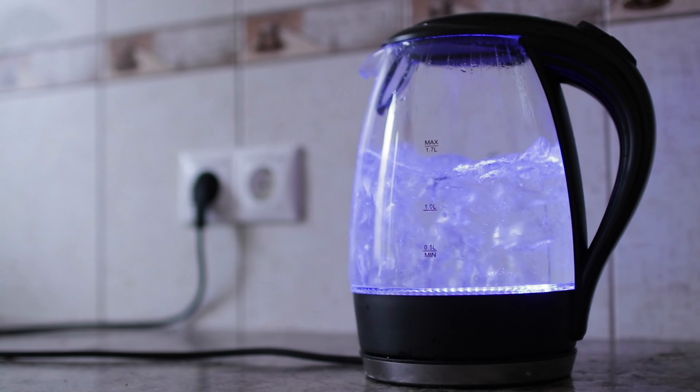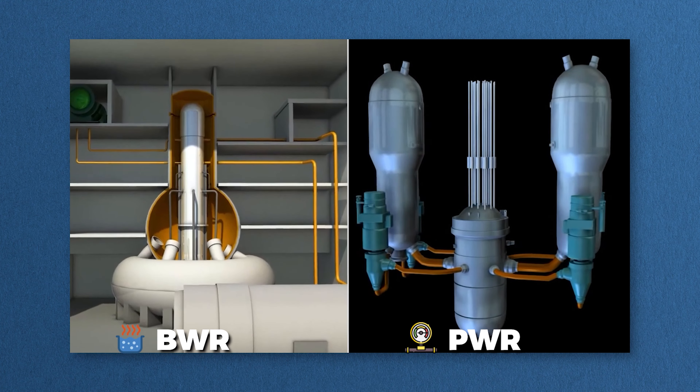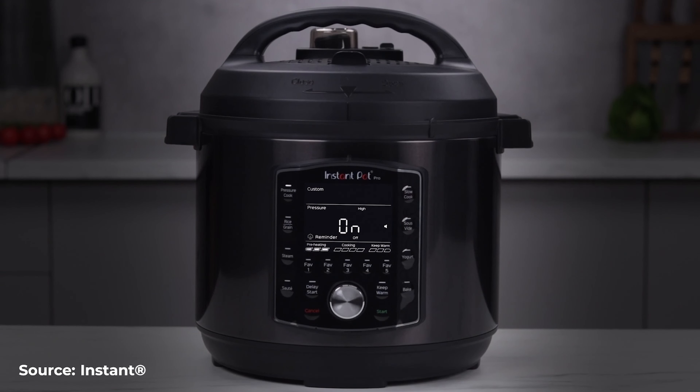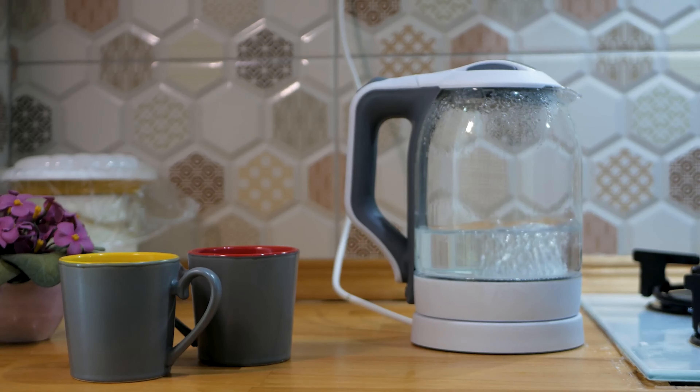Boiling takes place in the secondary side of the reactor, which is connected to large steam generators. These steam generators are very important when it comes to nuclear power reactors because they are heat exchangers that exchange heat from the reactor core to the secondary side of the station. The secondary side is where steam is produced. Steam goes onto turbines, and turbines spin to produce electricity. Besides countries like Canada, the UK, or Japan, this is the most popular reactor type.